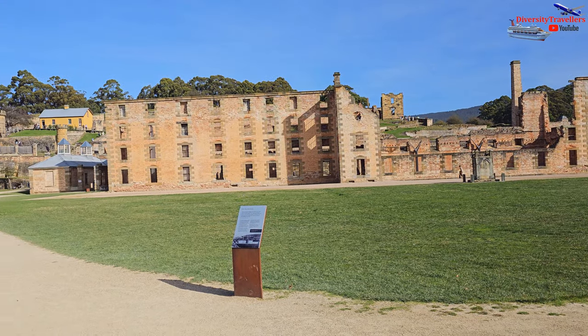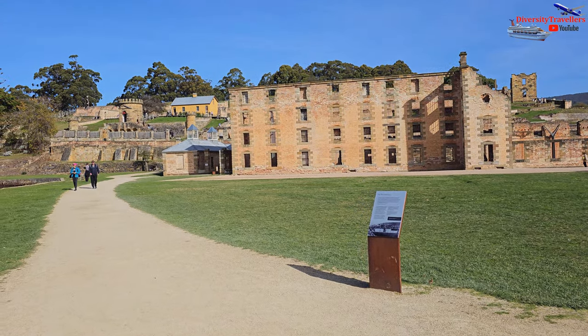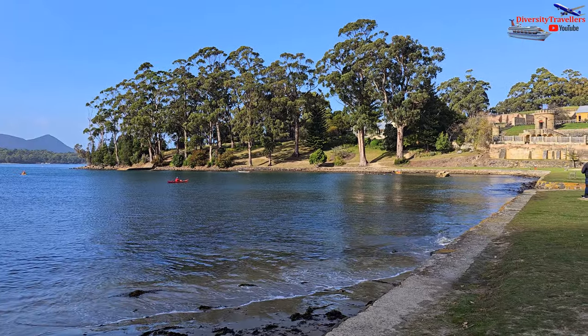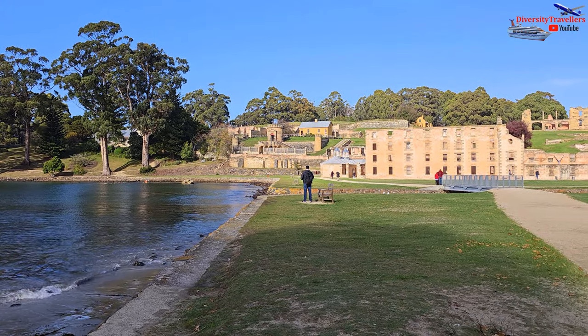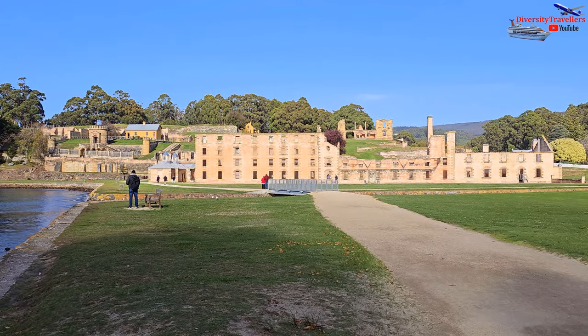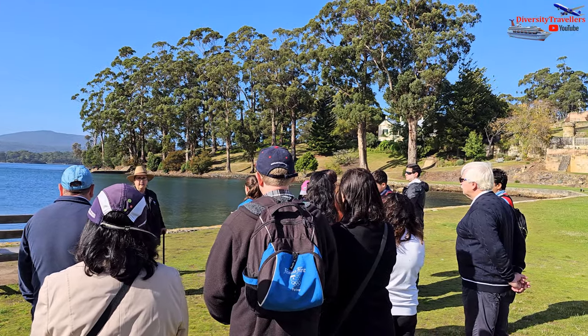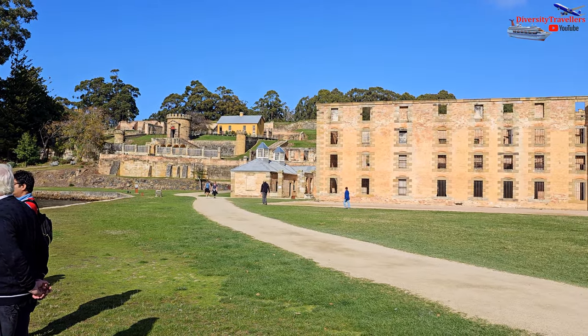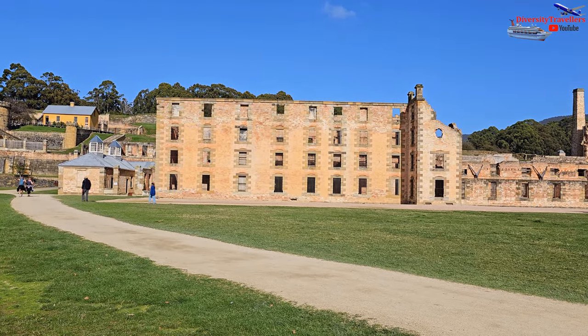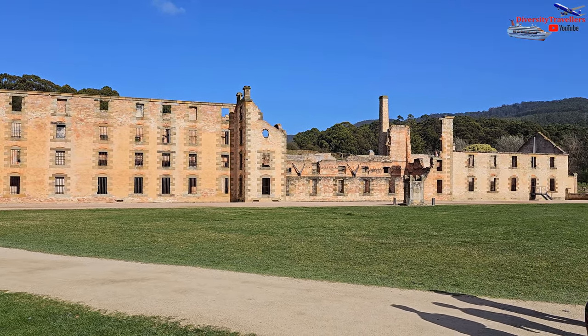Port Arthur was established as a timber station in 1830 but soon transformed into a penal settlement in 1833. It served as a place of secondary punishment for convicts who had re-offended after arriving in Australia. The isolated location of the site, surrounded by water on three sides, made it an ideal prison with limited chances of escape.